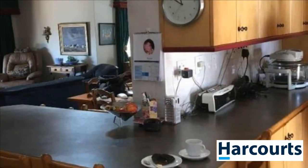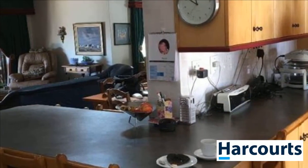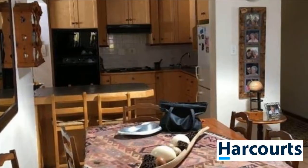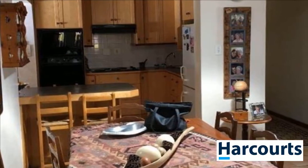This immaculate home with large open-plan living, dining and kitchen area is ideal for a family. The braai room with indoor braai flows onto a stoop with lovely views.